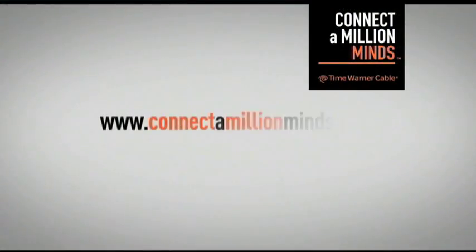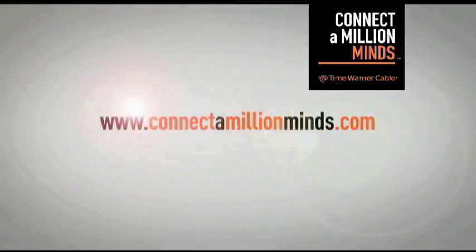That does it for this episode of It Ain't Rocket Science. Remember, to find more science, technology, engineering, and math opportunities in your neighborhood, head over to www.ConnectAMillionMinds.com. And until next time, it's been a blast.